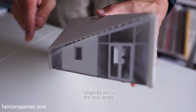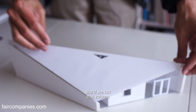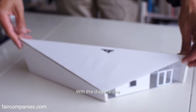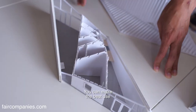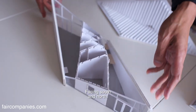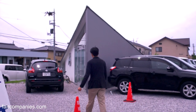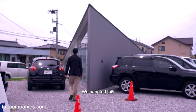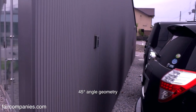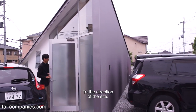Originally this is a very simple house-like shape, but if we cut this volume with a diagonal line, you could make the best use of sun energy facing south and north. That's our strategy. We've adapted this 45-degree angle geometry to the direction of the site.